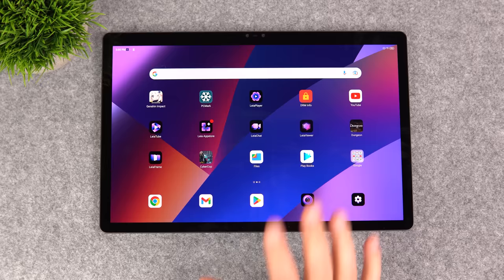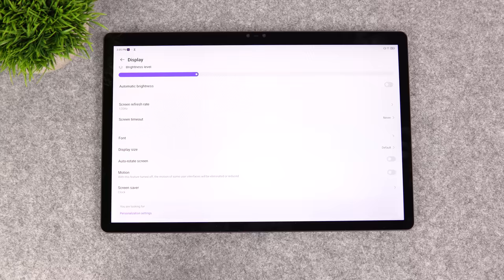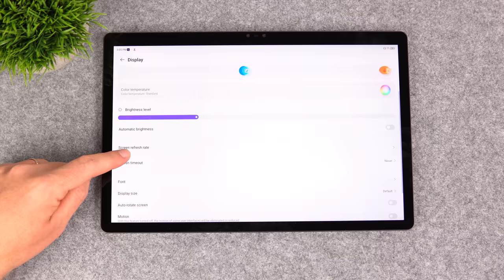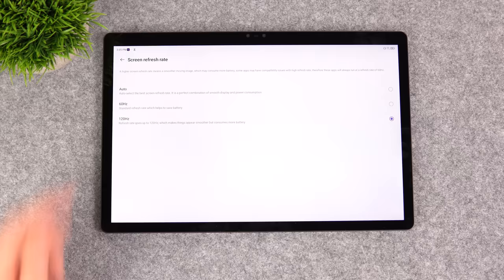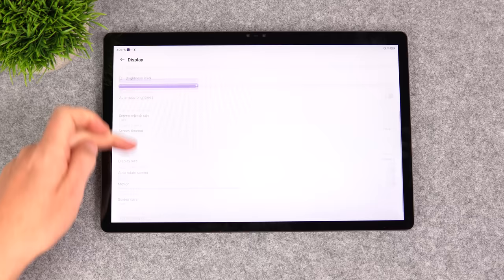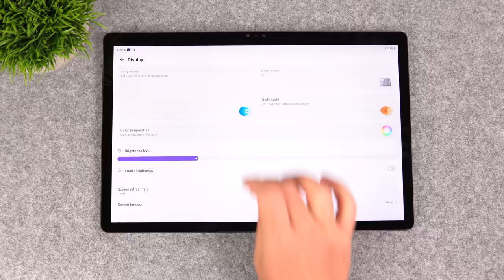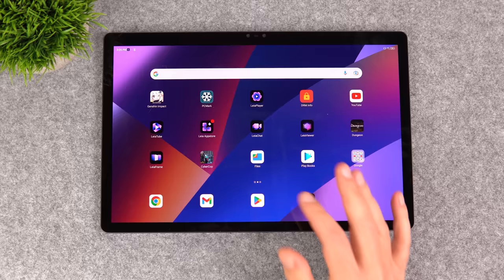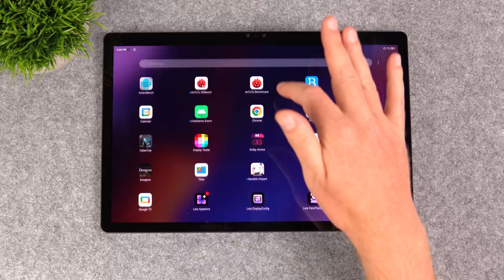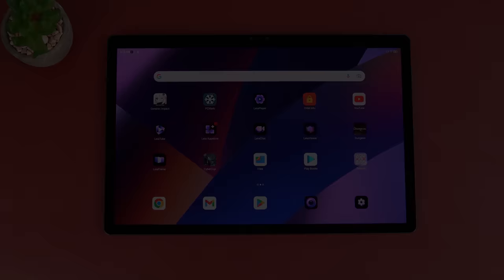The Lumipad 2 has all your standard Android display options — white balance, scaling — and I'm a bit of a display geek so I appreciate that. By default the refresh rate is on auto to save battery, but I've forced it to 120Hz; you can set it to 60Hz if needed. Gestures work really well, and it has a stock launcher which I like — no bloated third-party launchers slowing things down. The performance, animations, and touch response are excellent.